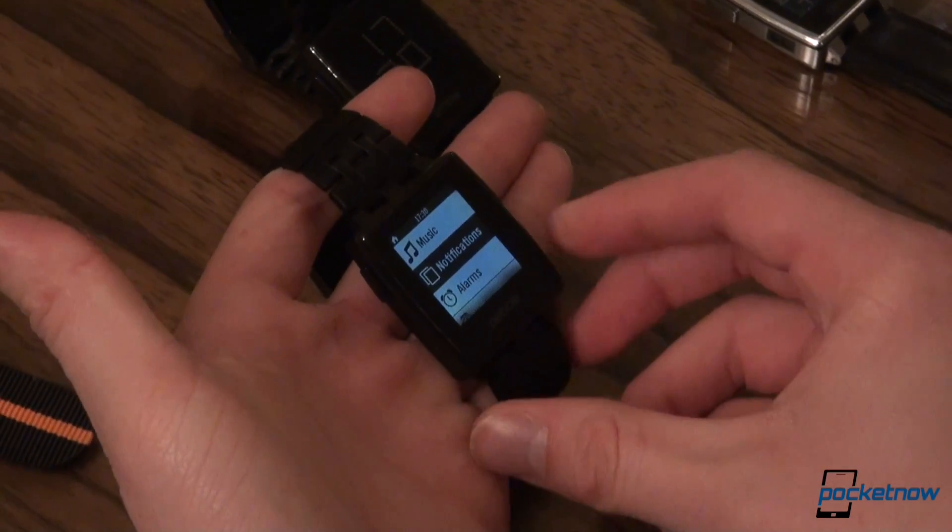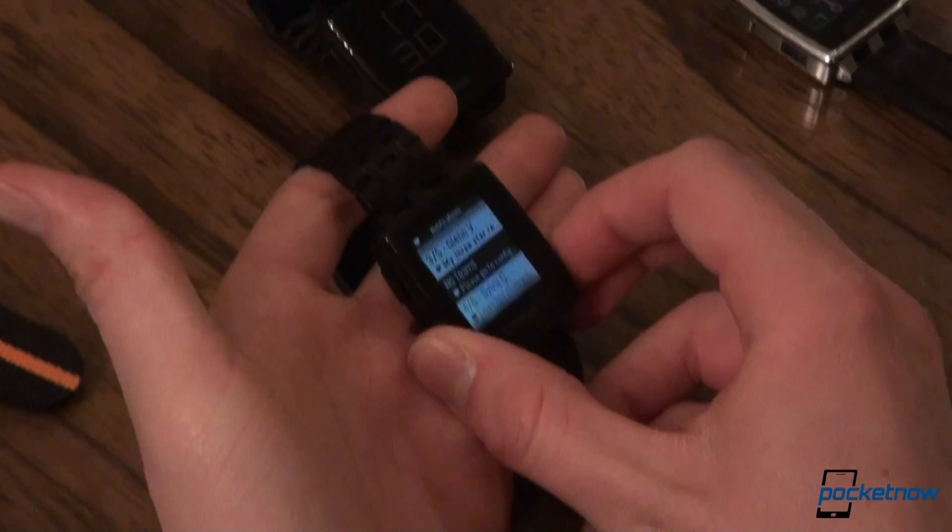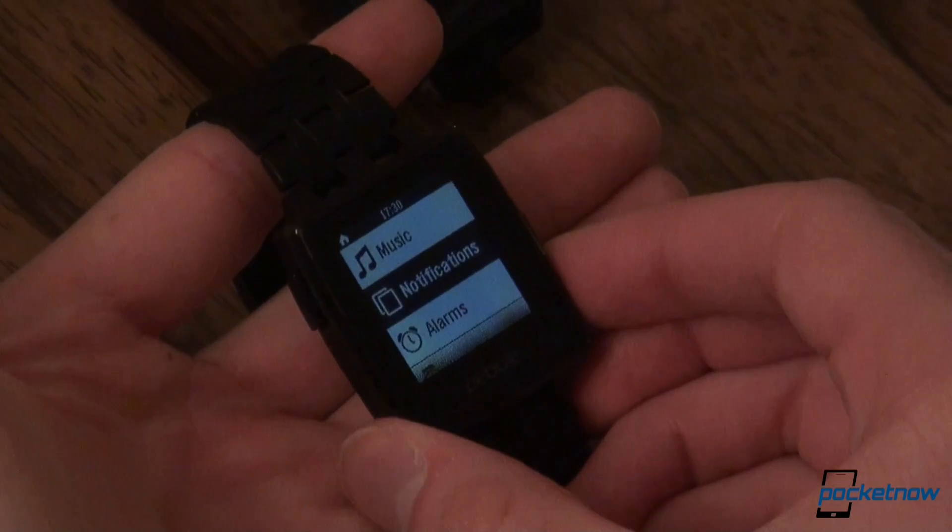One thing we're adding with the new firmware is the notifications app, so you can now see a list of recently received notifications on your wrist instead of having them dismissed after you dismiss them.